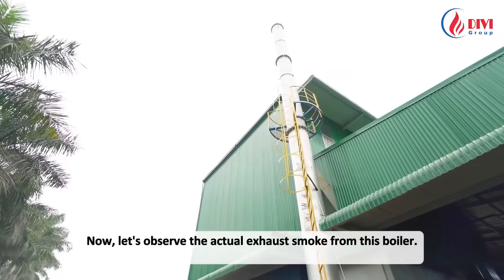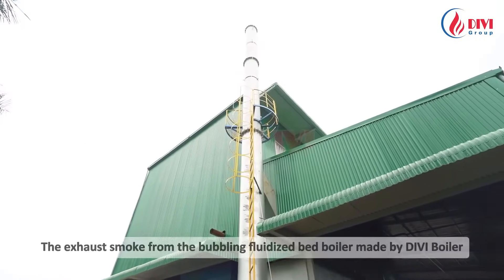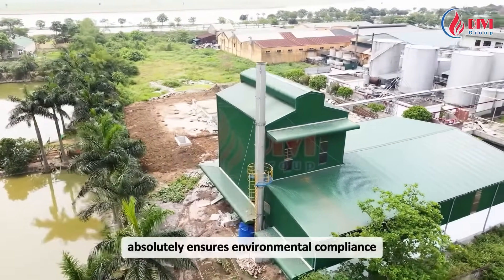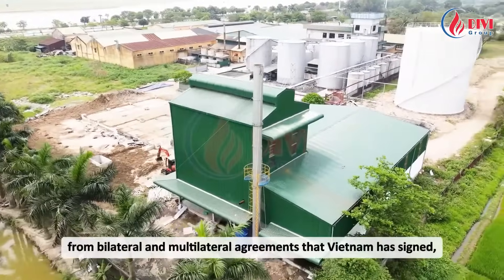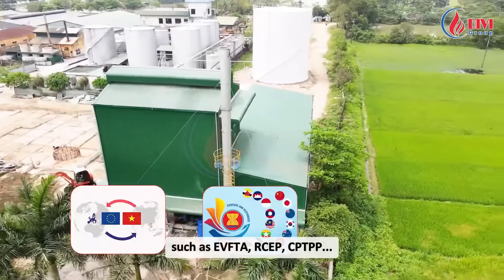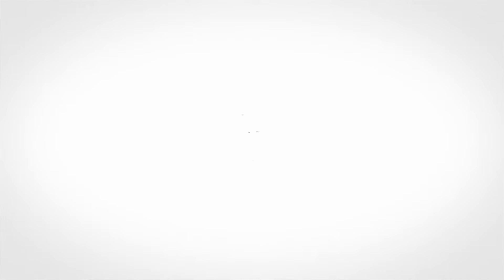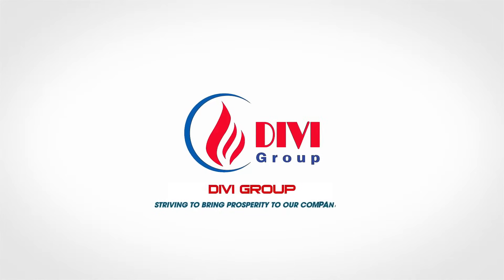Now, let's observe the actual exhaust smoke from this boiler. The exhaust smoke from the bubbling fluidized bed boiler made by DV Boiler absolutely ensures environmental compliance and is very suitable for businesses wanting to benefit from bilateral and multilateral agreements that Vietnam has signed, such as EVFTA, RCEP, and CPTPP. DV Group — striving to bring prosperity to our partners.